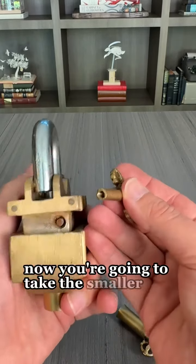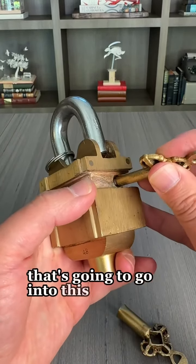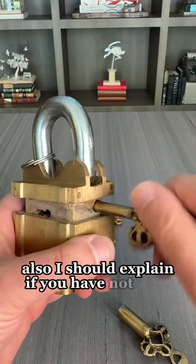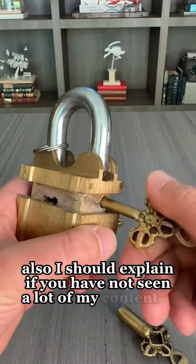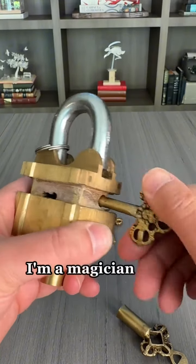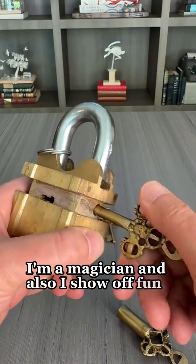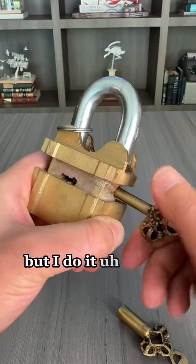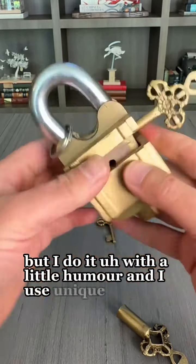Now you're going to take the smaller screw that's going to go into this piece here. Also, I should explain — if you have not seen a lot of my content, I'm a magician and I also show off fun toys like this, but I do it with a little humor and I use unique presentations.